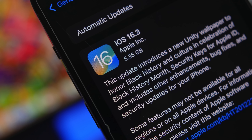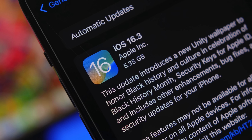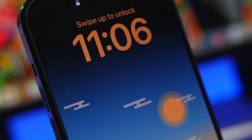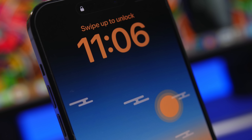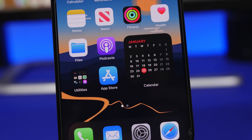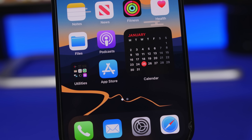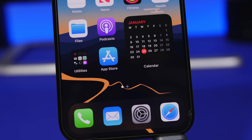Hey, what's going on everyone, this is Ariviews back with another video. Today I will show you guys 10 new tips and tricks that you need to know if you're running iOS 16.3 on your iPhone. iOS 16.3 has just recently been released and even though it's not that big of an update, it still has some new features and changes that you'll probably need and use on a daily basis.